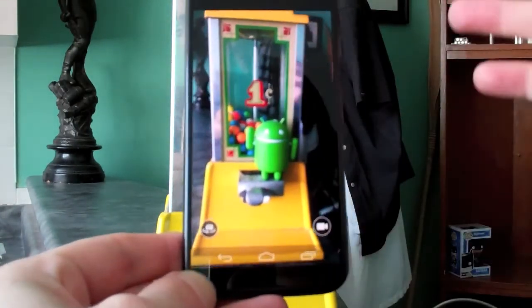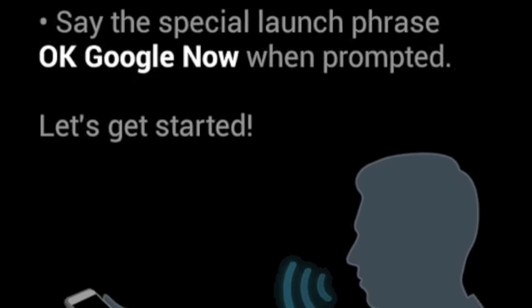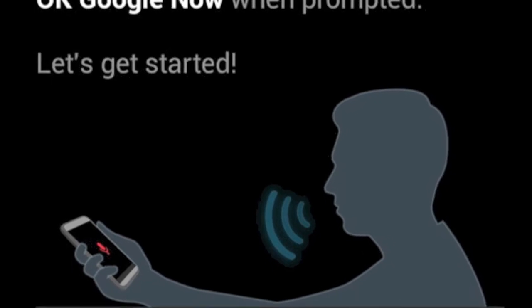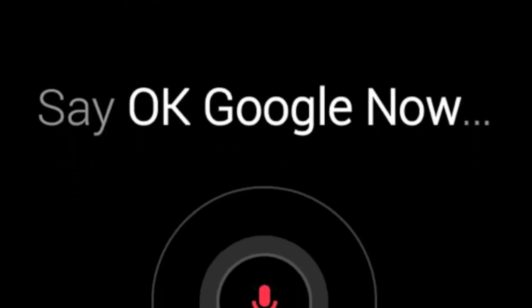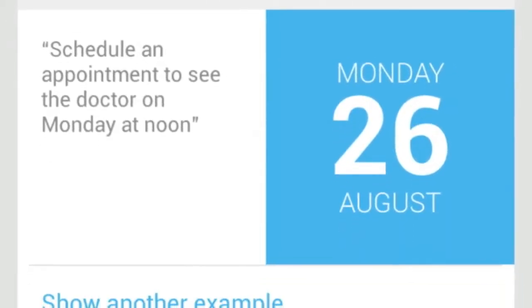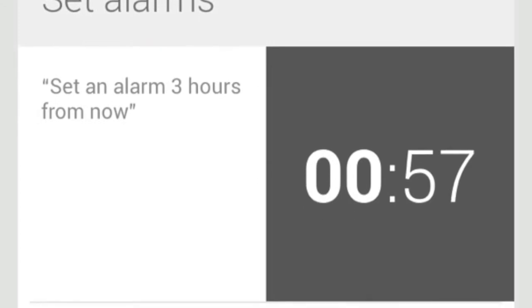Quick access is also behind touchless controls, a feature that allows you to tap into the Google Now service using just a vocal command. Your phone, even when it's asleep, is always listening for you to say the phrase 'OK Google Now.' From there you can have it place a phone call, schedule a meeting, set an alarm clock, or perform searches for useful information.